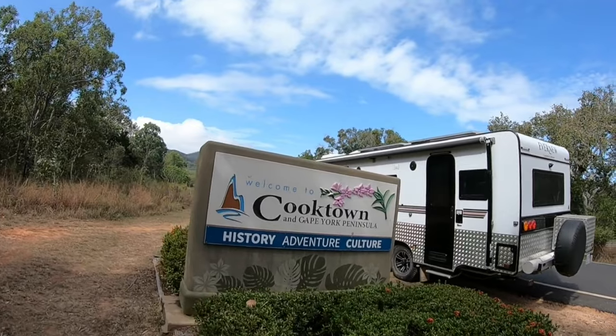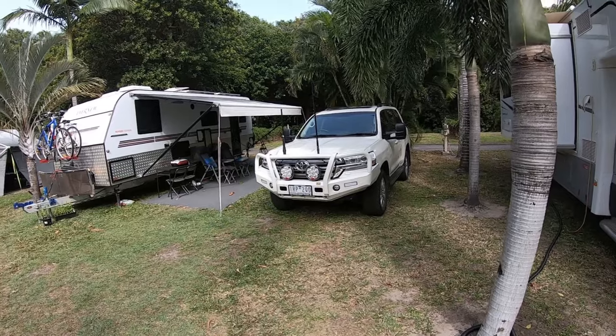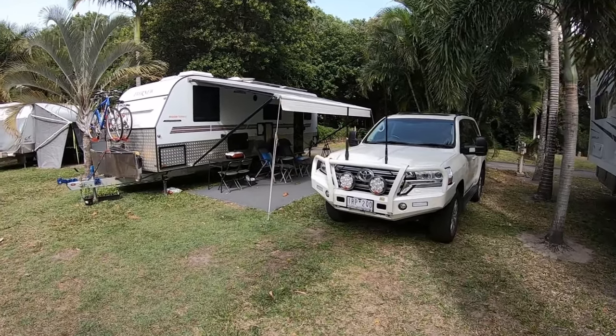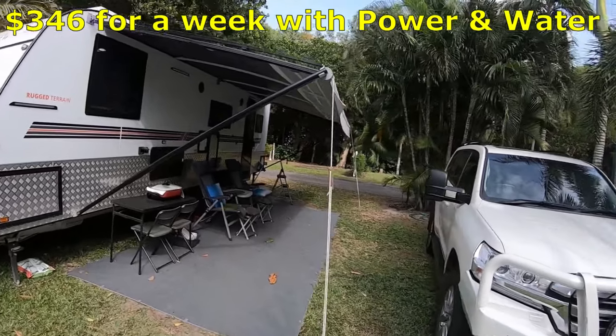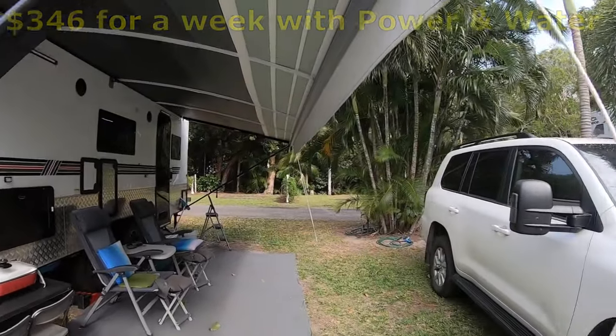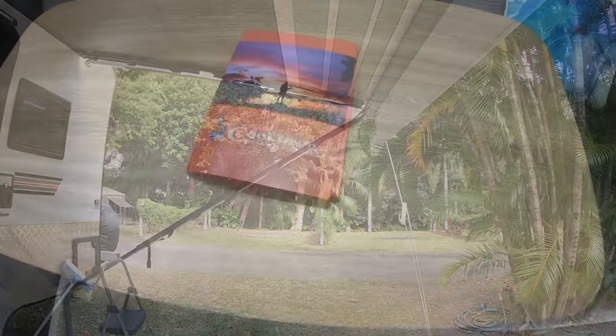This part of the trip is all sealed road. Lovely. We stayed at Cooktown Holiday Park on the edge of town, which cost us $346 for a week with power and water. It is a very nice park and our site had plenty of space for our van and car.